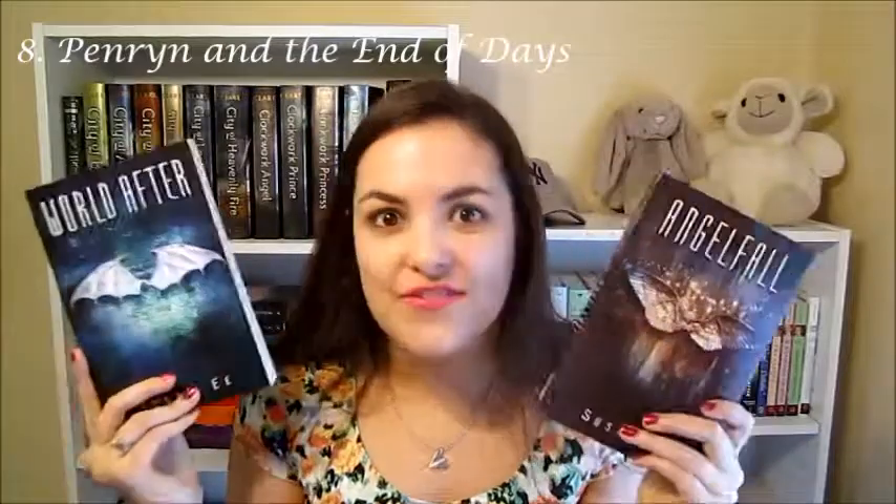Next, book covers I really like are the Angelfall cover and the World After cover. They're just really beautifully pleasing to the eyes. If you really look at them closely, you see all the details and what the wings signify — the first one he has pretty wings, and in the second one the wings change and they have talons. I can't wait to see what the third cover will look like, coming out this year — it's 2015 now, so I've got to wrap my head around that.